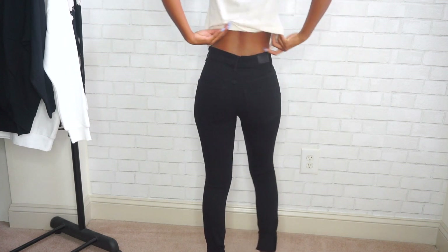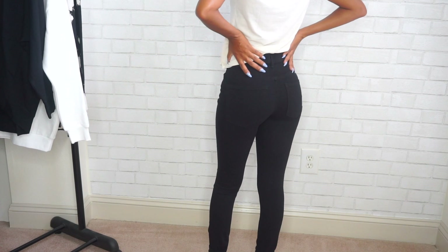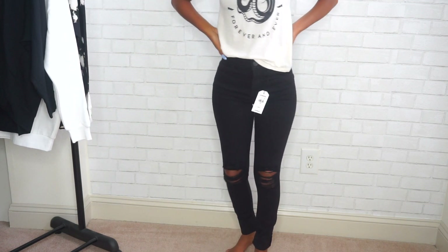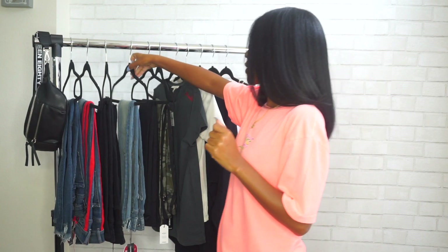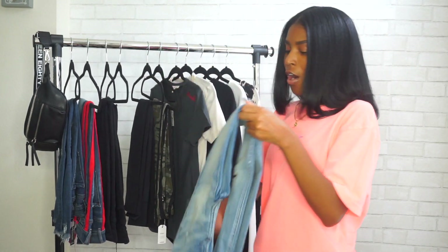I feel like I'm really good at buying jeans now because I always look at the material — I make sure it has spandex in it because if it has spandex it's going to stretch. You want to make sure your jeans have a little bit of spandex in them, because if they're 100% cotton they're not going to stretch at all. It's uncomfortable, and cotton jeans you kind of have to break in like shoes, which is so annoying.